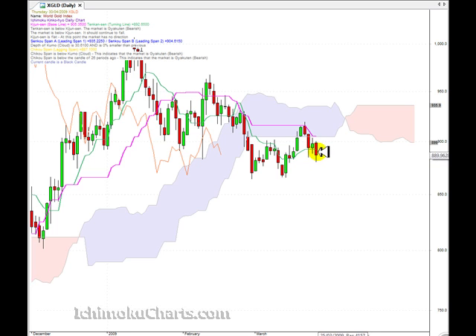So I could see this market trending down to this support area here, which is about 865, 866 roughly.